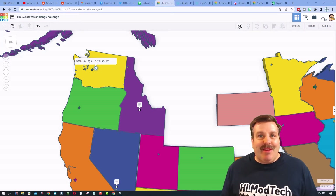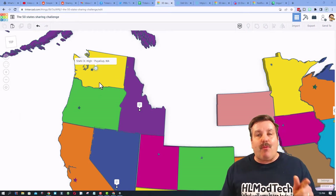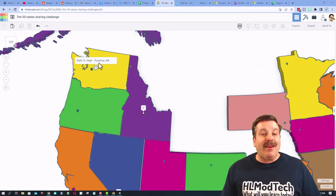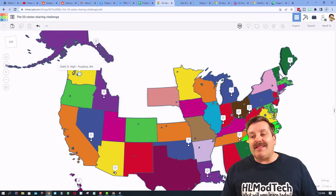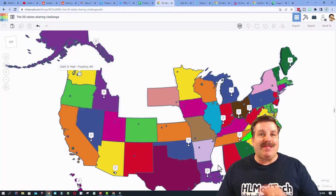Friends, if you're looking behind me, that is my Tinkercad United States project. We have had another state added — we've got Washington! The submission came from Stall Junior High in Pullman, Washington. Oh my gosh, so close! We are down to our final seven: Montana, North Dakota, Wyoming, Nebraska, New Hampshire, Delaware, and of course Mississippi.